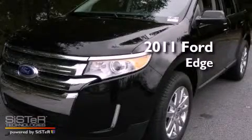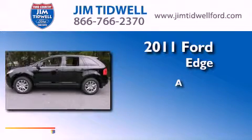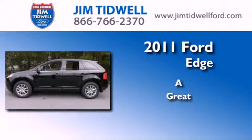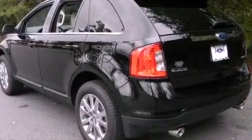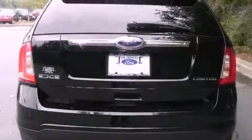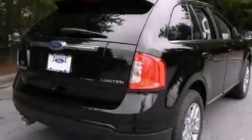This is a brand new 2011 Ford Edge. Its top features include a sunroof, air conditioning with automatic climate control, cruise control, a CD player, leather seats, a chrome grille, and fog lamps.